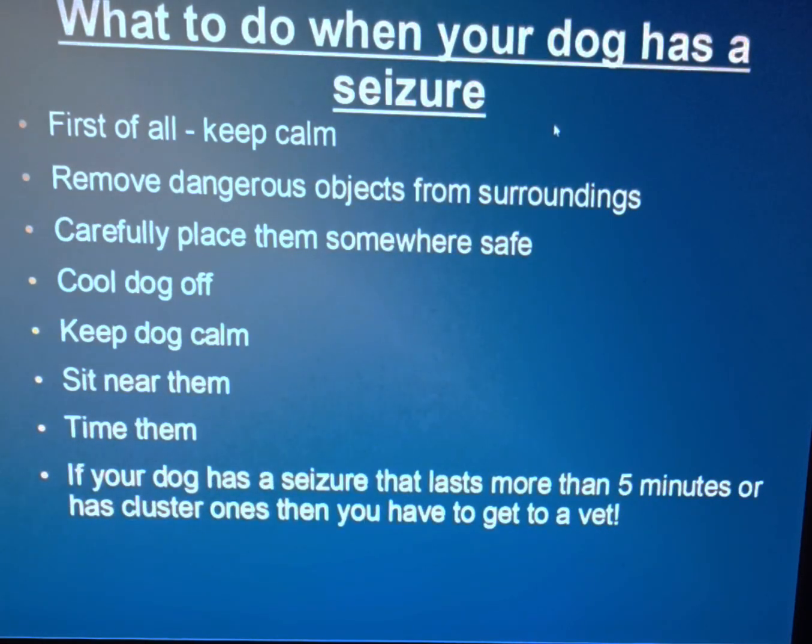What to do when your dog has a seizure — this is very important. The first couple of times I was just losing it, but you have to keep calm. Remove dangerous objects from the surroundings right away — just move everything out of the way. Carefully place them somewhere safe. I don't like to pick Pinky up because she's so stiff, so I bring a bed to her so she can tilt gently onto it. We sit next to her, pet her, and calmly say it's okay, though I don't think they can really tell what's going on.